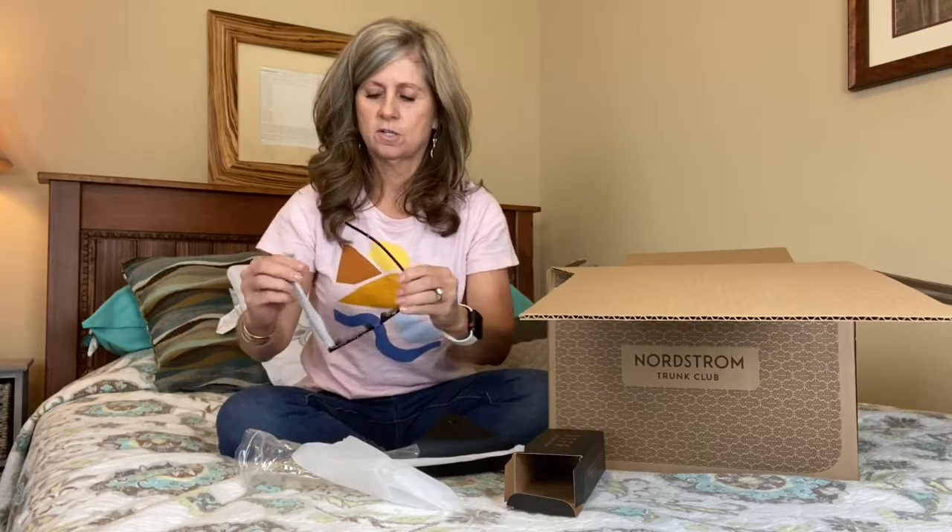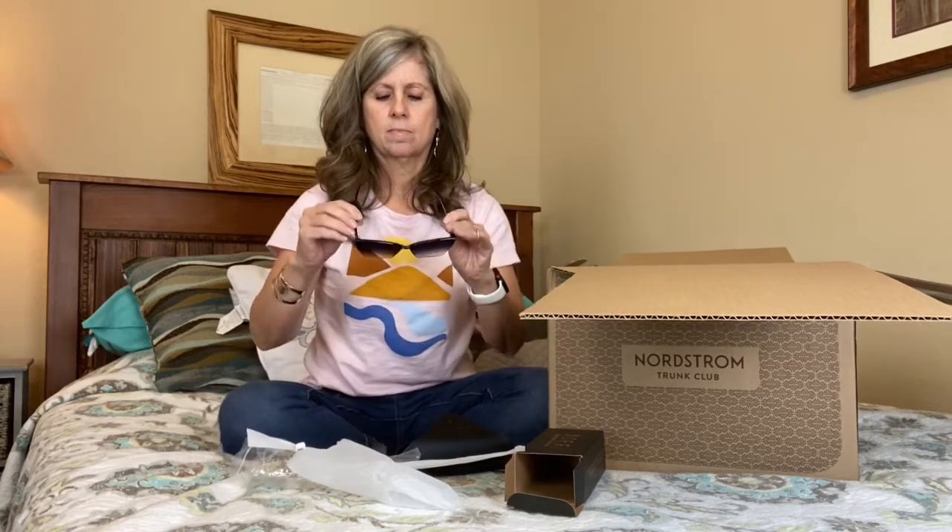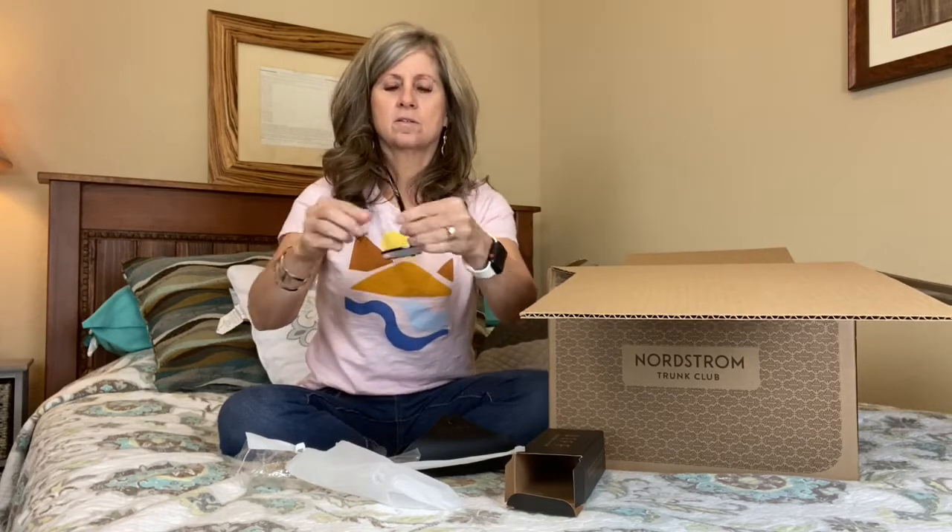Oh my gosh, what do you think? It's the side — put them on. Ooh, what do you think?